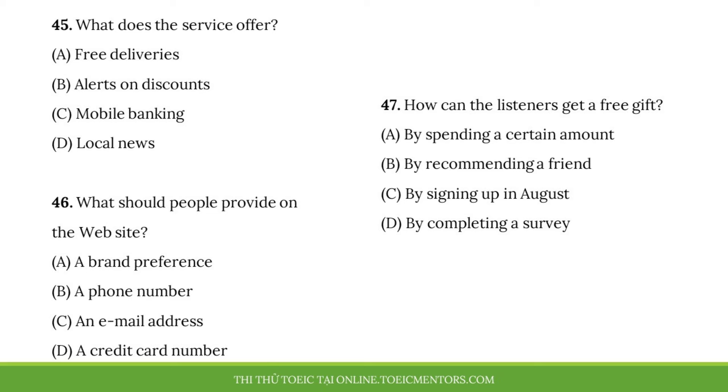Number 45. What does the service offer? Number 46. What should people provide on the website? Number 47. How can the listeners get a free gift?